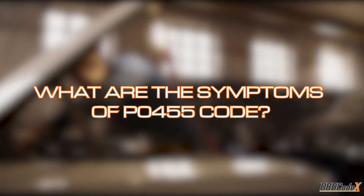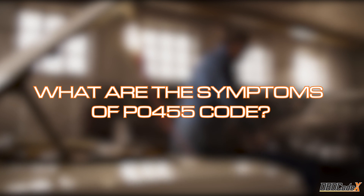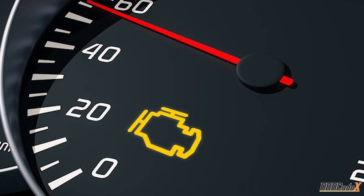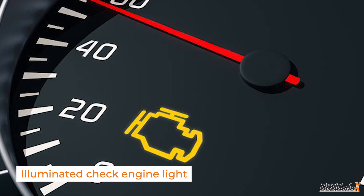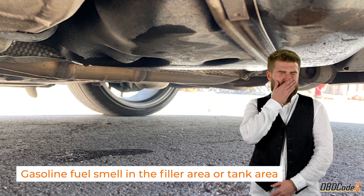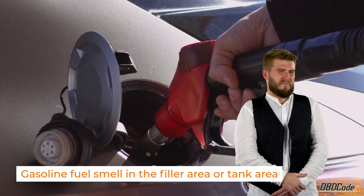So, you've got the P0455 code, but what are the symptoms that you might experience? Well, the truth is, there may not be any noticeable symptoms at all, other than the check engine light illuminating on your dashboard. However, if the leak in the EVAP system is large enough, you may notice a fuel smell in the filler area or tank area.